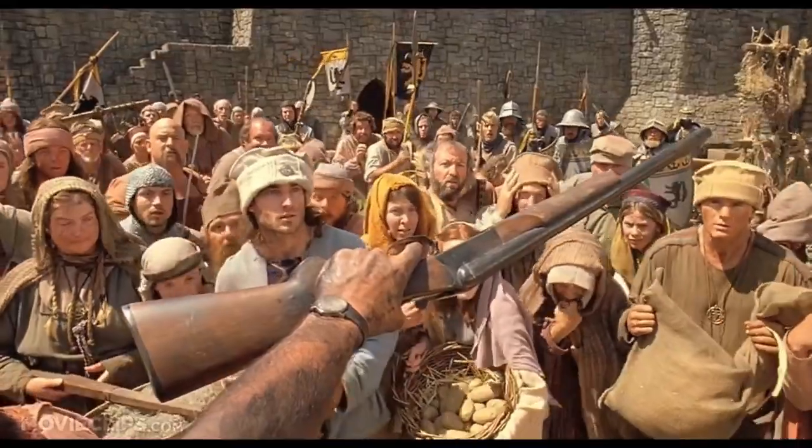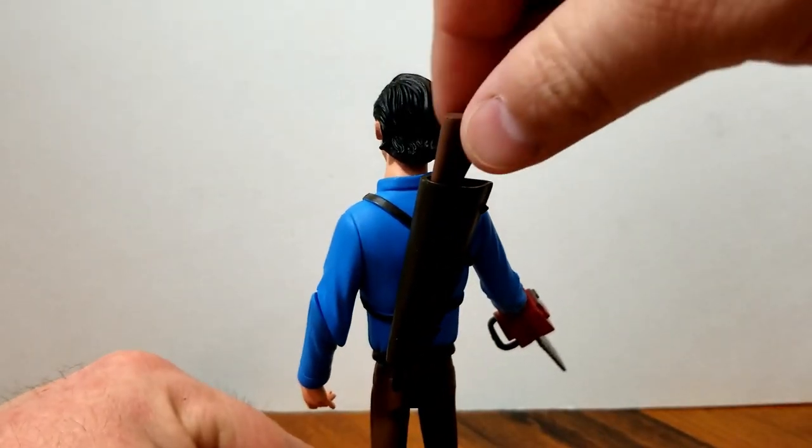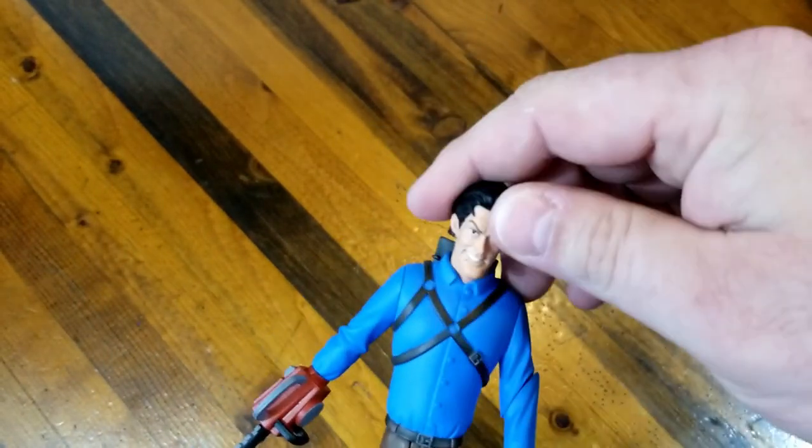His boomstick! S-Mart's top of the line - cobalt blue steel, walnut stock, and a hair trigger. Shop smart, shop S-Mart! Best of all, the gun goes in his sheath, which is one of our favorite things about toys - any time a toy can sheath their gun, their sword, anything. It's just the little touches like that. He's also got a little bit of movement in his head.